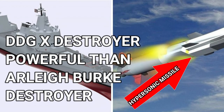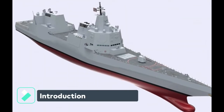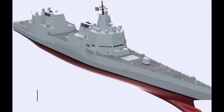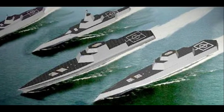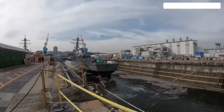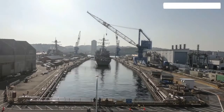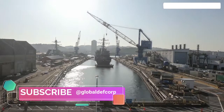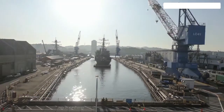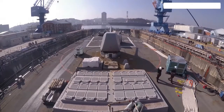The U.S. Navy's DDG-X destroyer will be more powerful, equipped with laser and hypersonic missiles. According to Rear Admiral Paul Schleis, U.S. Navy Director of Naval Surface Warfare Division, DDG-51s have been in production for over 40 years with basically the same hull that the U.S. Navy started in 1985. The longer-range weapons cannot fit on the DDG-51 hull form, hence the pursuit of DDG-X.